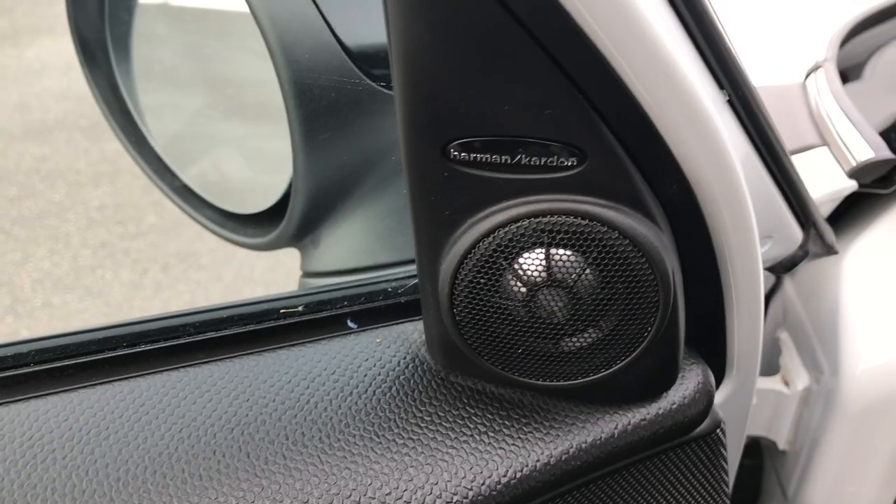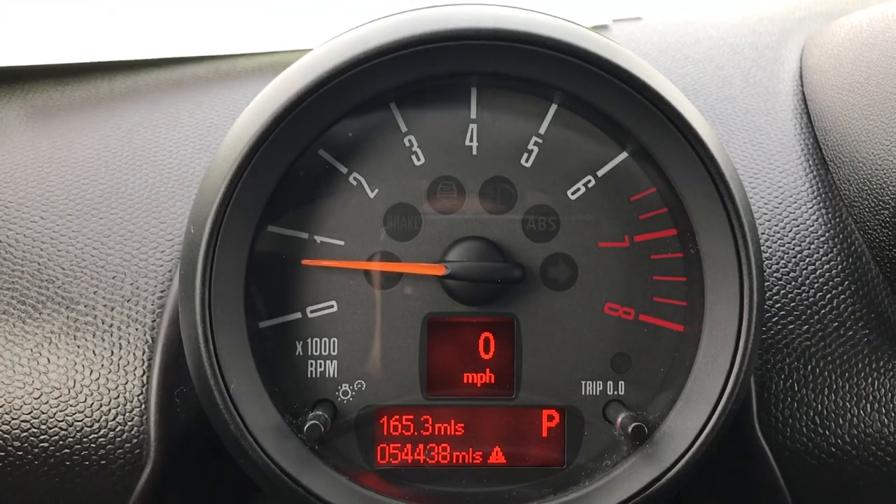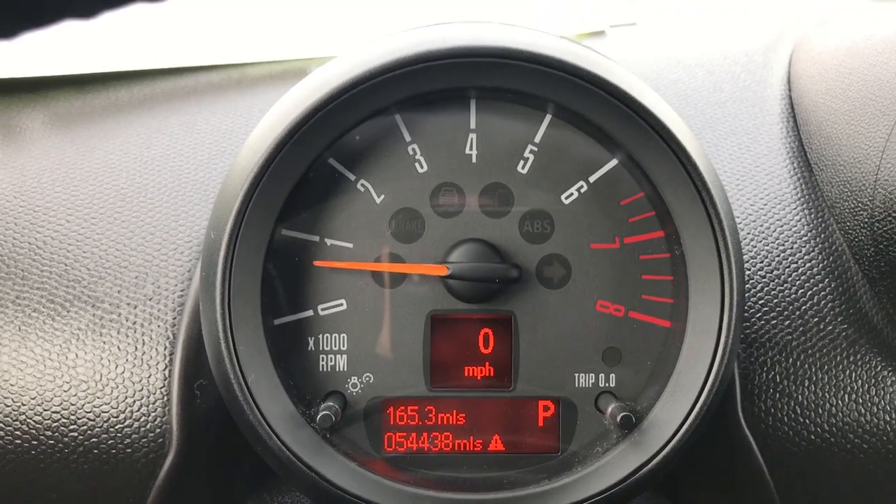It has power windows, power locks, and power mirrors. This one has the Harman Kardon sound system. You can see that this car has 54,438 miles.